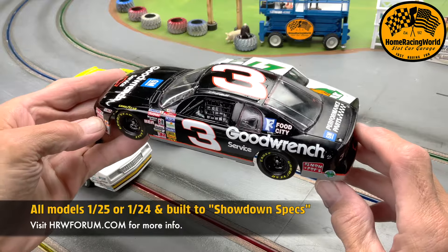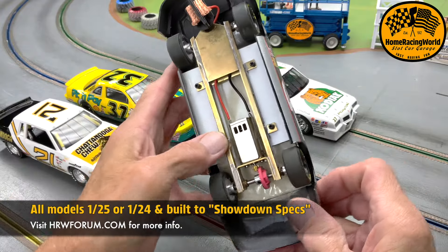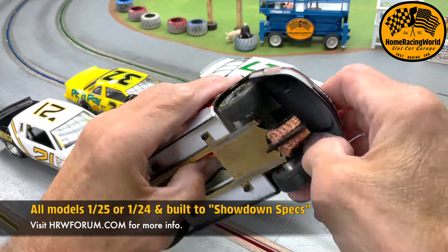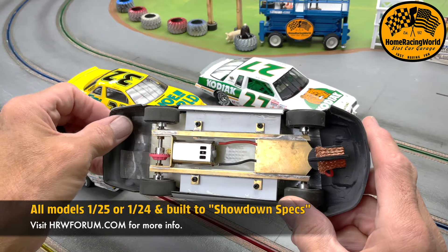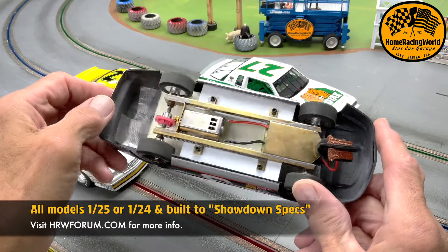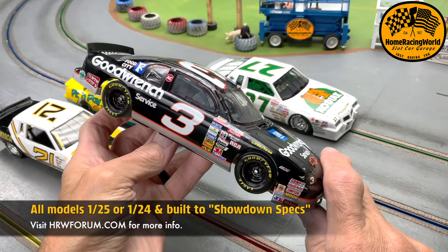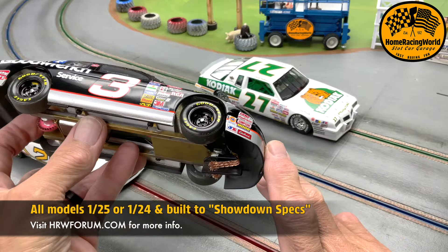George sent this one in too — he just finished it — and wow, what a beauty of a car! Great job on the chassis again, just a simple inline, good old-fashioned showdown chassis. Great work on the paint as usual, and the wheels — the detail there is just outstanding.